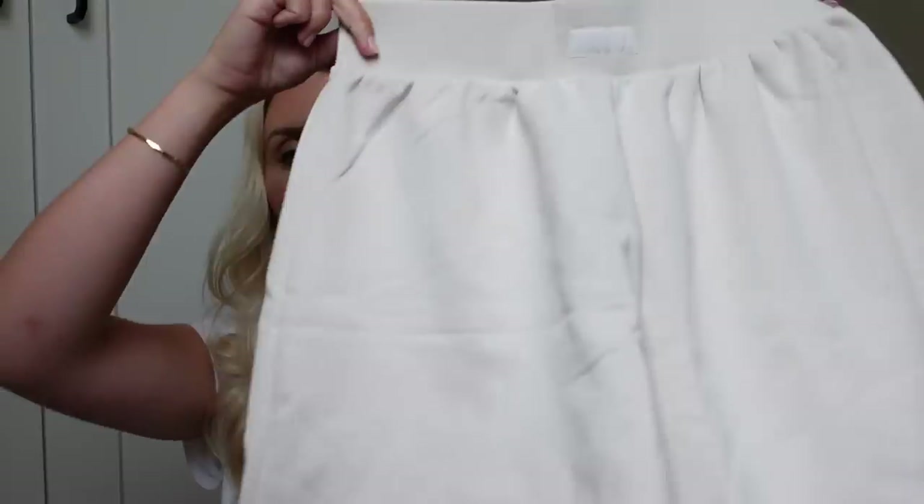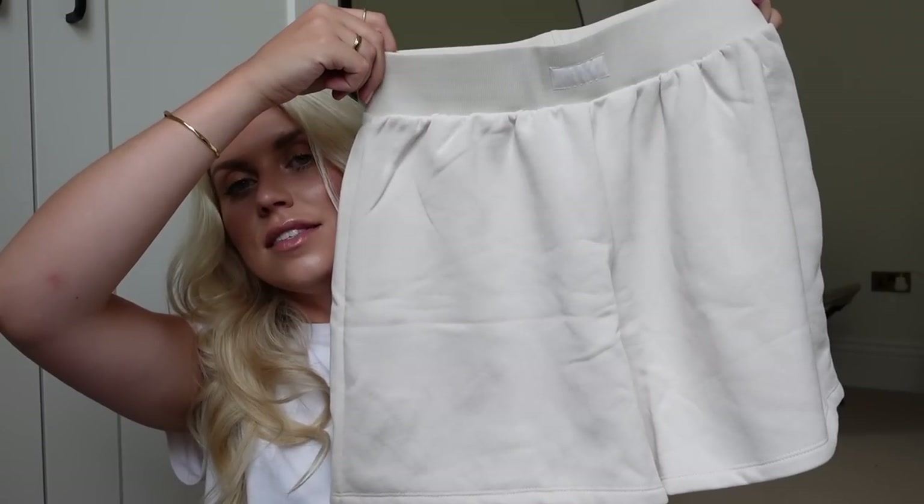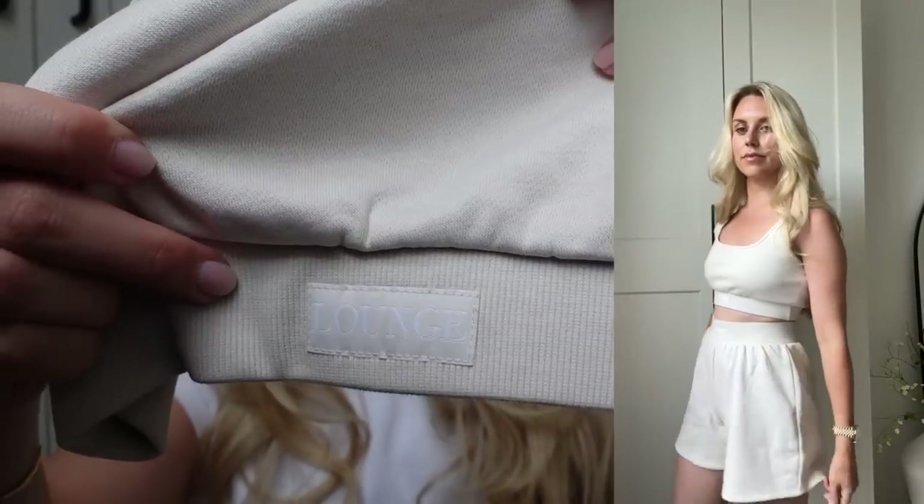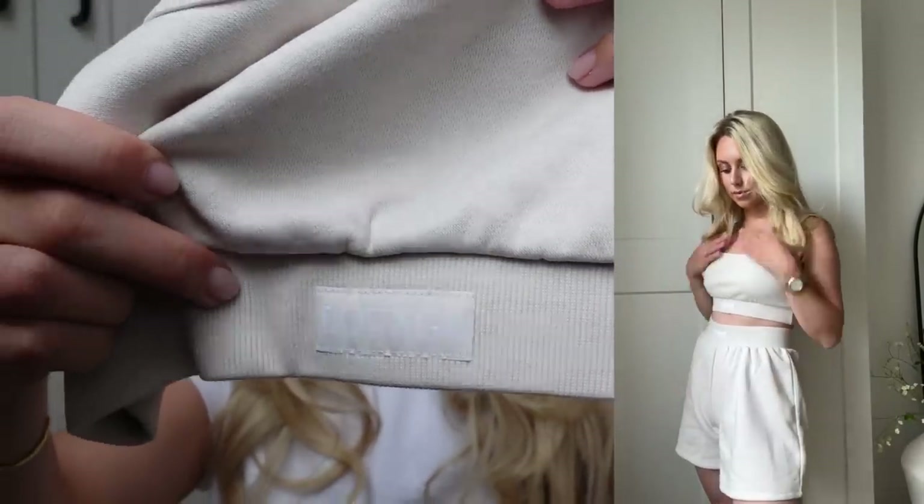Then just thinking chilled vibes — chilled weekend, relaxing, especially in the summer heat — I got this matching set of shorts and a crop top to go with it. I got both the top and the bottoms in a medium. It's called the Essential Crop Top and Shorts, comes in black, charcoal, and cream. It's £45 for the set at full price, so make sure to check out the sale prices.